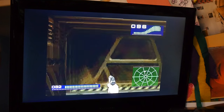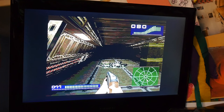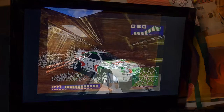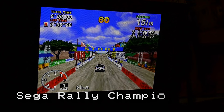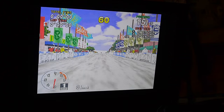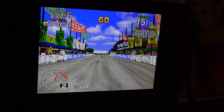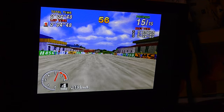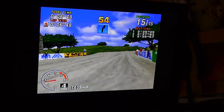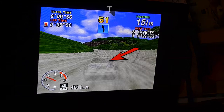Now this was a classic Sega game in the arcades, and although we haven't quite got arcade-quality graphics yet, the Saturn did an admirable job. This is one of the first games to come close to the arcade experience at home.